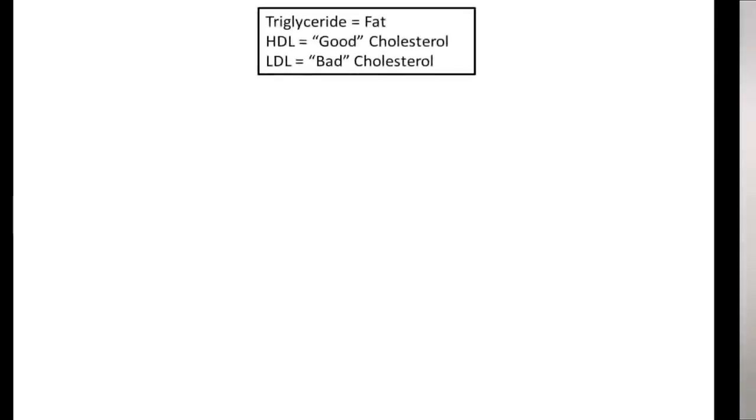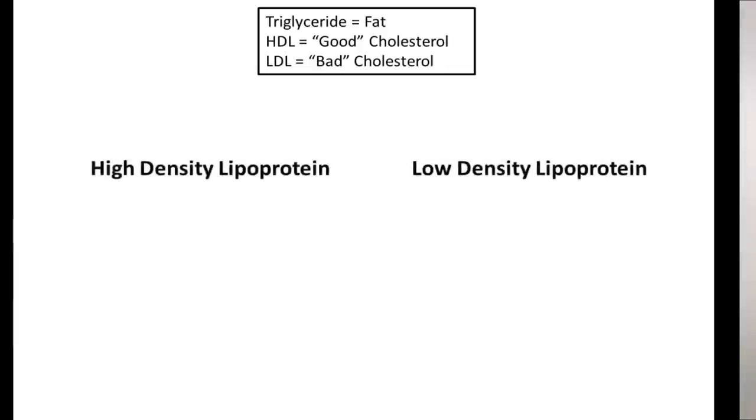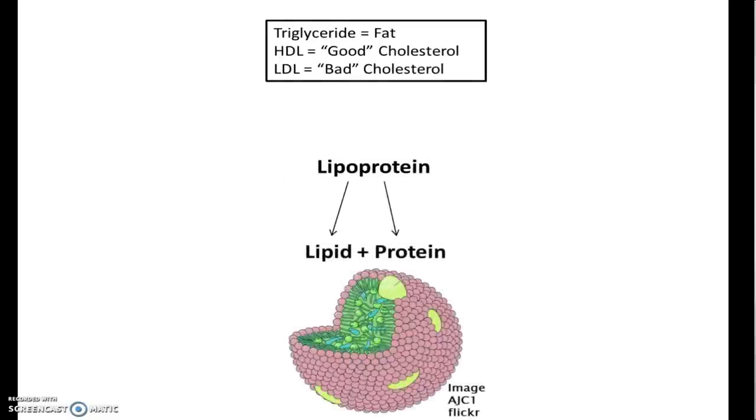HDL and LDL are abbreviations. Their real names are high-density lipoprotein and low-density lipoprotein. They are both lipoproteins. If you look closely at that word, you see it's actually two words squished together — lipid plus protein — which is a nice name because a lipoprotein is for the most part a mixed molecule that contains both fats and protein.